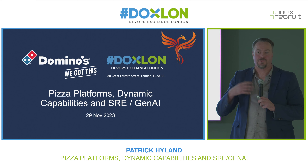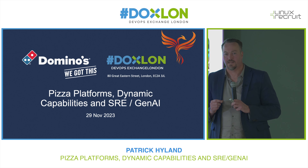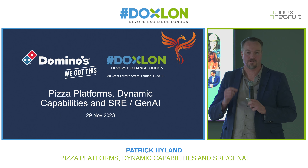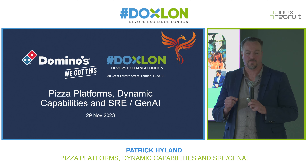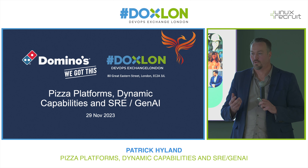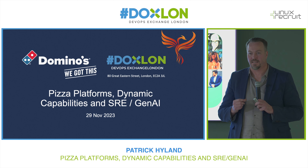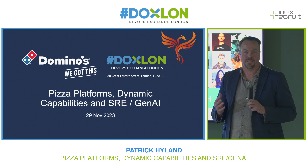Now when people think about Domino's, that might resonate in terms of what the brand represents, but what people often don't realise is that Domino's is also a sophisticated digital technology platform business that works with over 1,200 franchisees to sell more than 114 million pizzas per year. So there's quite a lot of scale, and obviously those systems need to be quite reliable.